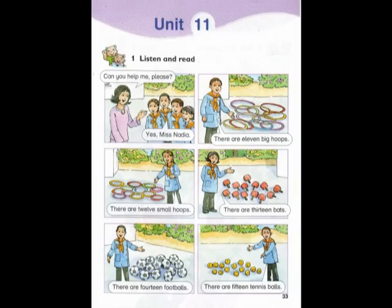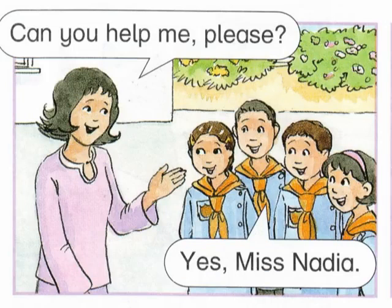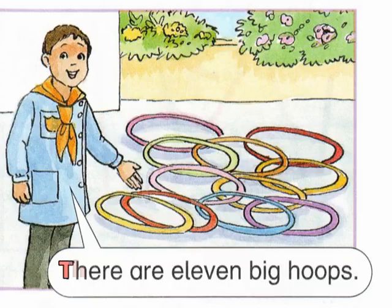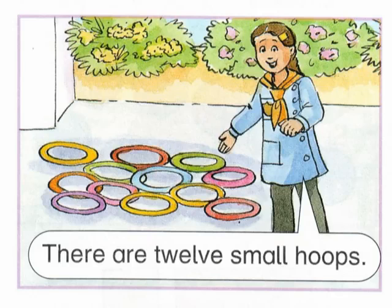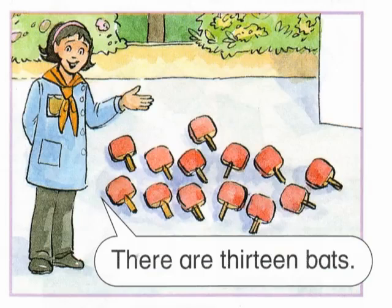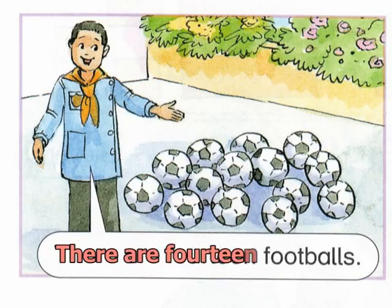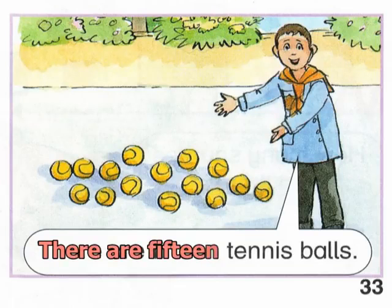Unit 11. Listen and read. Can you help me please? Yes Miss Nadia. There are 11 big hoops. There are 12 small hoops. There are 13 bats. There are 14 footballs. There are 15 tennis balls.